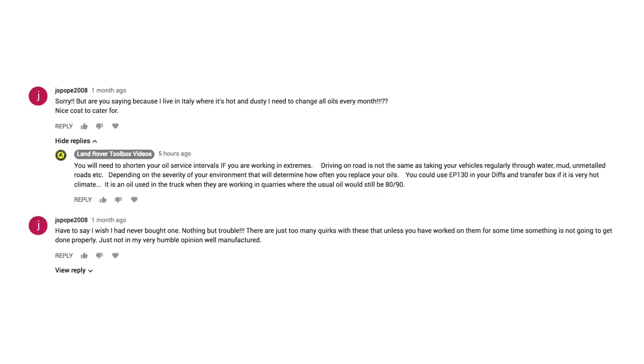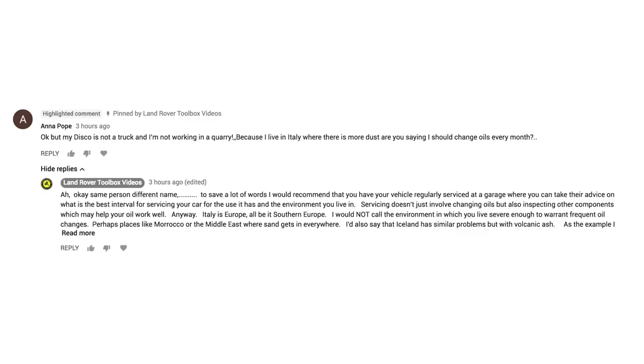that seems to think they don't quite understand what's going on. So Cioppi 2008, thinks that Italy is hot and dusty so they should change their oil every month. I replied saying basically, comparing to what quarry trucks do, they up it to an EP 130 instead of an 80/90 EP. They came back with a different name - obviously it's the same person, Anna Pope - saying that 'my disco is not a truck and I'm not working in a quarry!'.